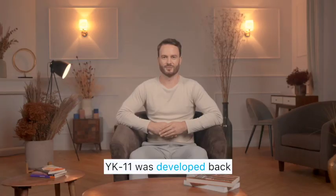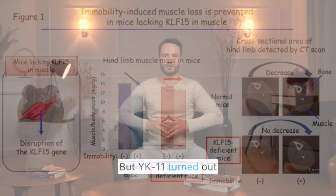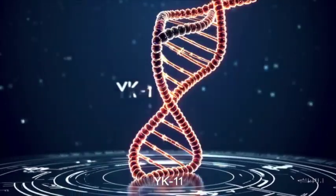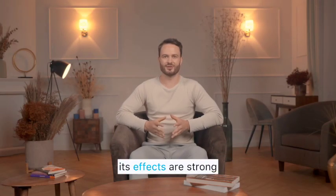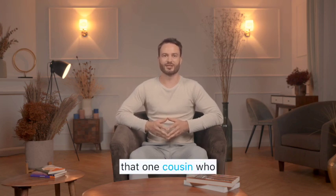YK-11 was developed back in 2011 by a Japanese researcher named Yuhirata. Originally, it was designed as part of a study on selective androgen receptor modulators — compounds meant to mimic testosterone in a more targeted way. But YK-11 turned out to be something else entirely. Chemically, it's steroid-based, much closer to dihydrotestosterone, or DHT, than to classic SARMs like Ostarine or LGD-4033. That's why it's often called a hybrid molecule — part SARM, part steroid. And that's also why its effects are strong, but unpredictable. If SARMs were designed to be clean versions of testosterone, YK-11 is that one cousin who didn't get the memo.